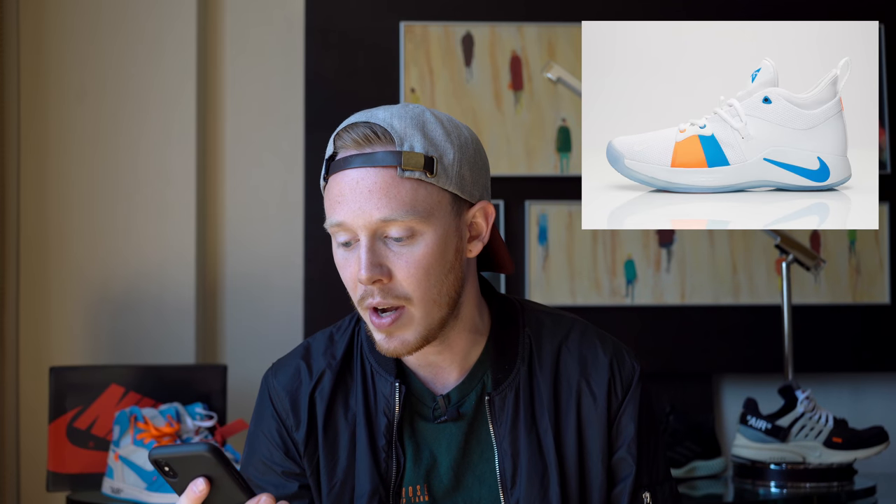Moving on to June 15th, the first release is the PG2 in the white ice colorway. I love the PG2 — I think it's a good looking shoe, a great basketball sneaker, and I love the budget price range. But there really isn't any hype behind the sneaker and the colorway isn't that interesting, so I think this shoe is probably going to sit.